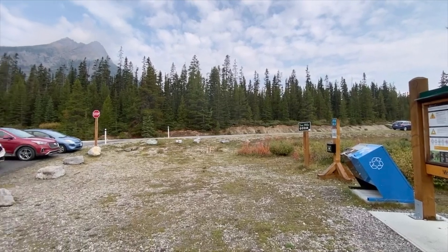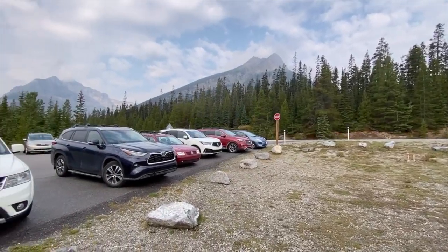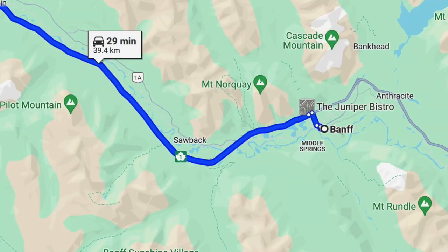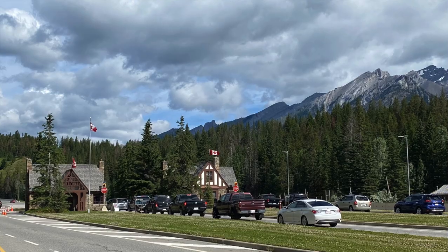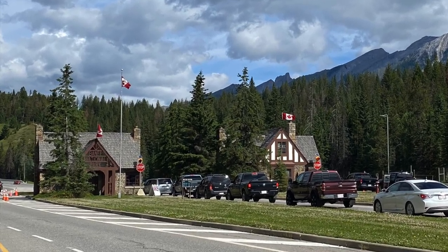Heading out from Banff, the trailhead for the Gibbon Pass hike leaves from the Vista Lake parking lot off Highway 93, just before Kootenay National Park. If you cross the British Columbia border, you've gone too far. You will need a park pass to stop here, so be sure to get one on your way into Banff.